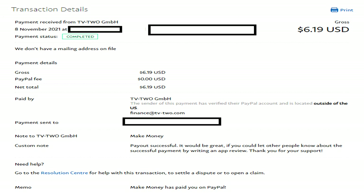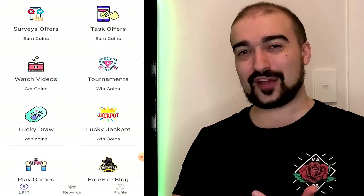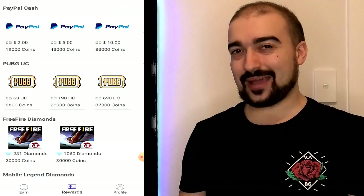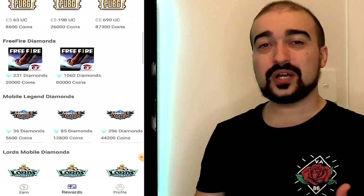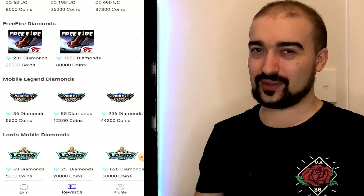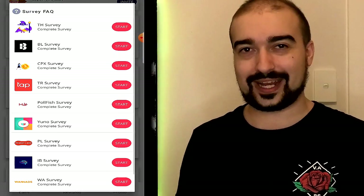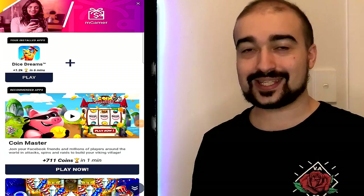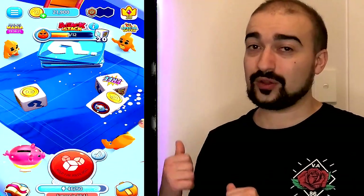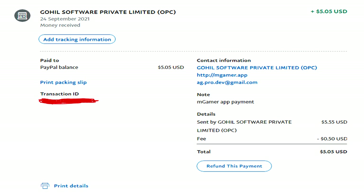Number 12 is mGamer — a great application especially because you can earn not only PayPal but also in-game currency for real-life games you might be playing. So if you're a gamer, you're going to love mGamer. You can earn money through playing games, completing offers, and completing surveys. I absolutely loved my experience with it. It usually takes around two days to receive your money, though this may vary by country. I didn't have any problems — it was a very smooth experience.